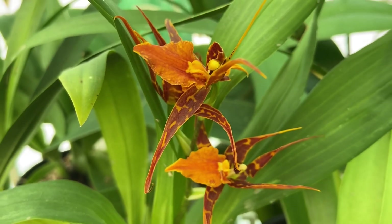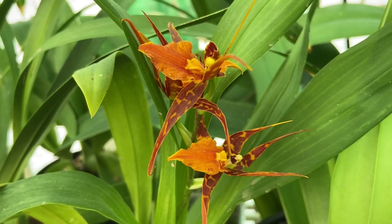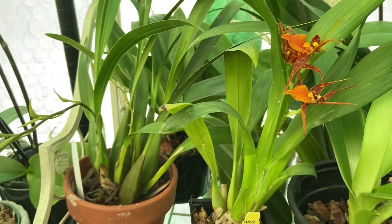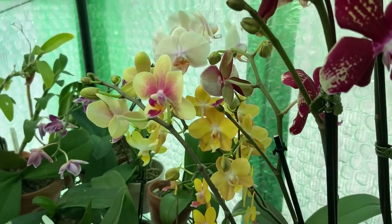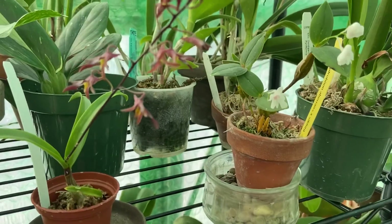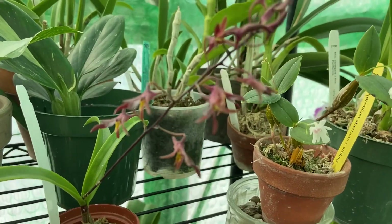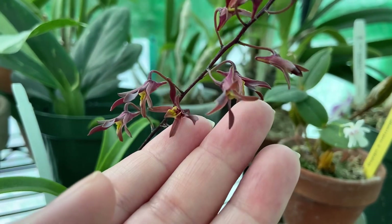But I have something so adorable to show you guys — my mind was blown when its first bloom started opening. It's teeny and cute and adorable. And here it is. Let me see if I can get it to focus.